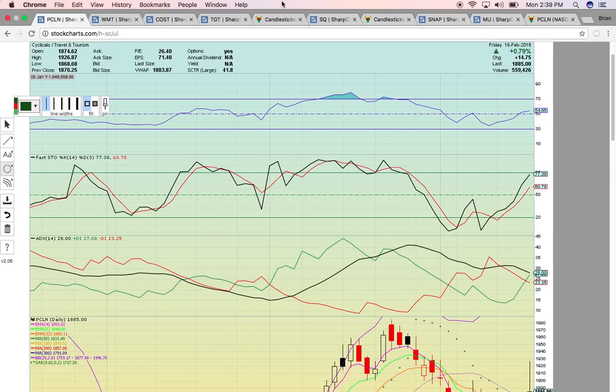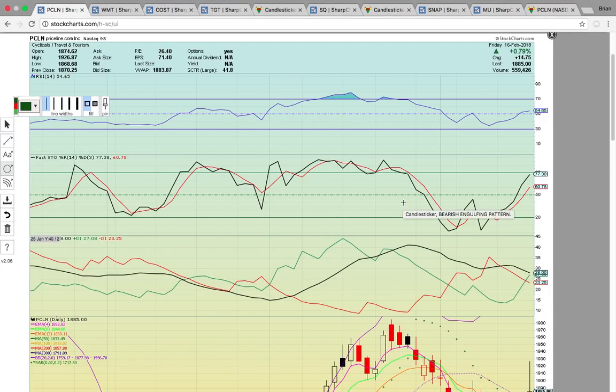Hi everybody. This is OspreyEye from MyChartCoach.com, and in this video we're going to take a look at some of the large cap stocks here. We're going to look at some cyclicals, and then we're going to take a look at a couple of technology stocks.